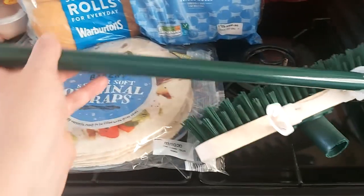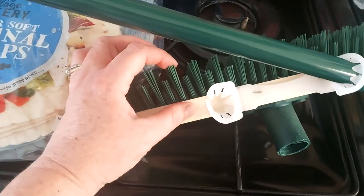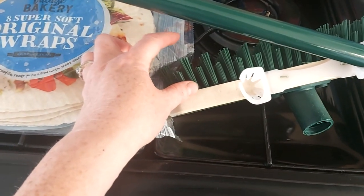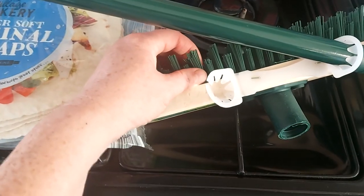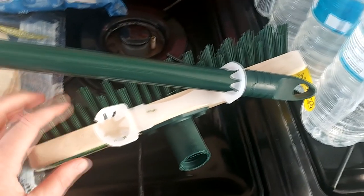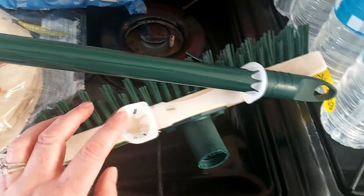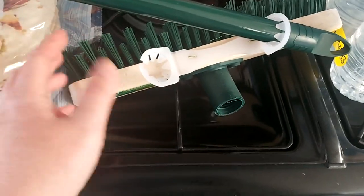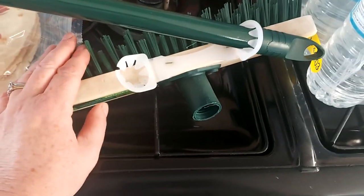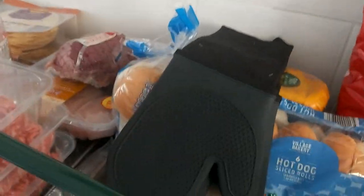I also picked up this broom from Aldi — it's a green broom with very stiff, short bristles. They had longer-bristled ones but these stiffer ones are great as a yard brush. I use it in between pressure-washing the patio. My old brush wore out so I picked this up for £2.99.